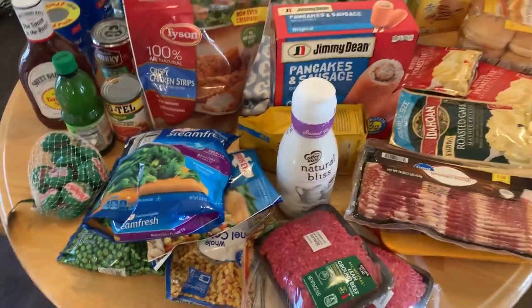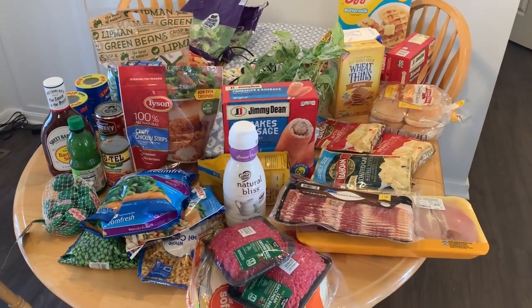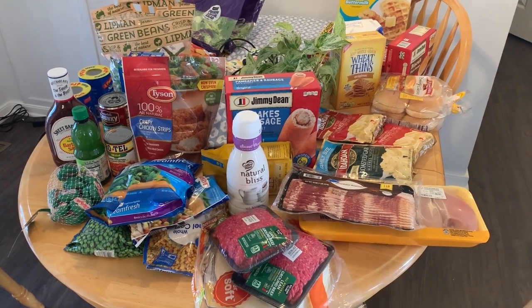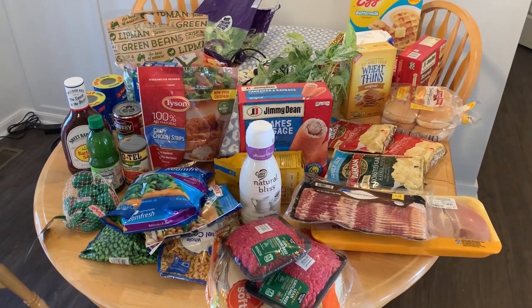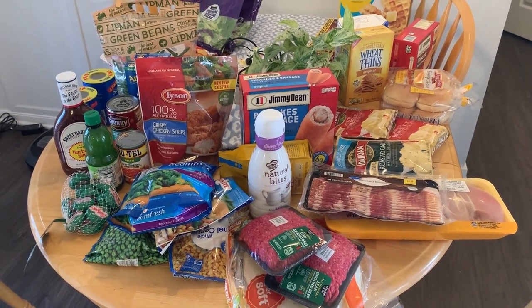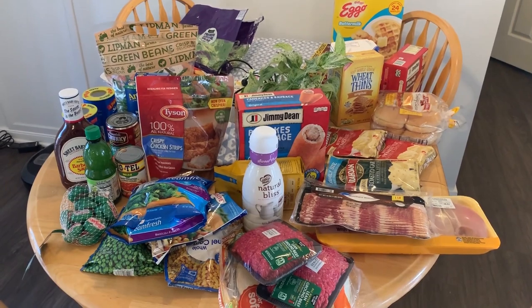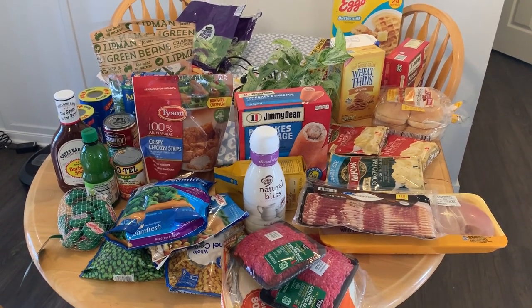That's pretty much everything that I got. I would say this doesn't look like a lot, but if you think about whether this is enough for two weeks — I already have a bunch of stuff. So you're going to see as I'm cleaning out my fridge and cleaning out my pantry, what I already have, and how a lot of what I already have added to this should be able to get me through two full weeks. Fingers crossed.